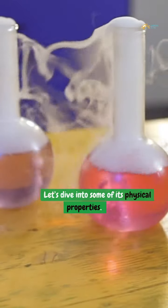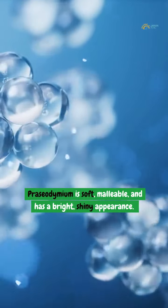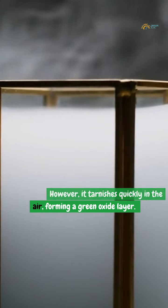Let's dive into some of its physical properties. Praseodymium is soft, malleable, and has a bright, shiny appearance. However, it tarnishes quickly in the air, forming a green oxide layer.